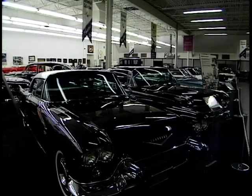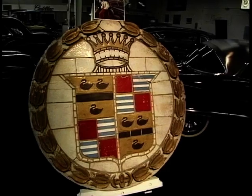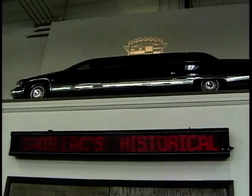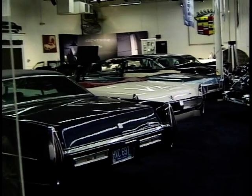Welcome. Good to meet you. You have a wonderful place here. Tell me a little bit in general what it all means to somebody that's interested in Cadillacs. Well, Cadillac has been the leader in innovation and technology and styling for the better part of the last hundred years and in our collection here we have a representation of all the great things that happened at Cadillac in the last hundred years.